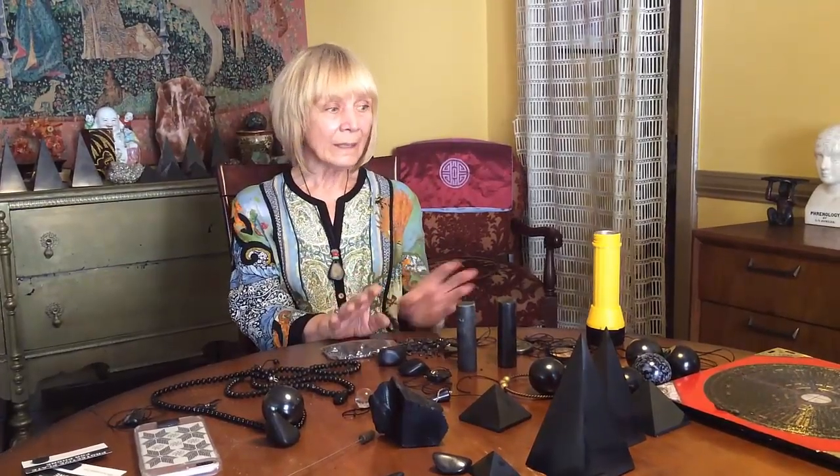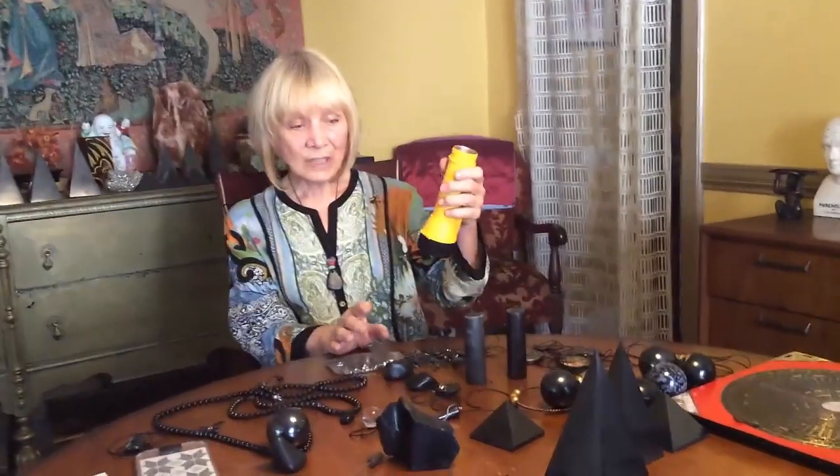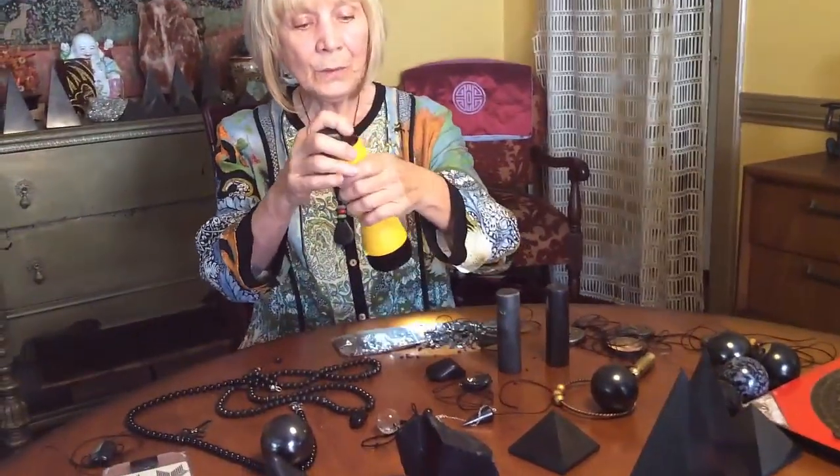The way you can tell if shungite is real is to take a flashlight — if it's real, the flashlight circuit completes and it lights up. If it's not real, like this piece of onyx, nothing happens.